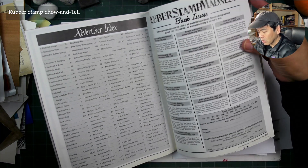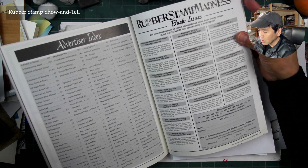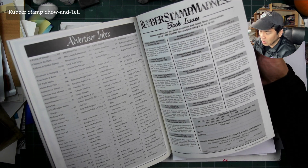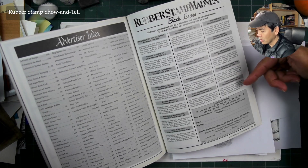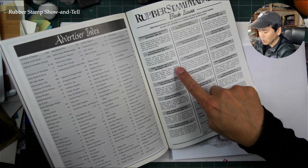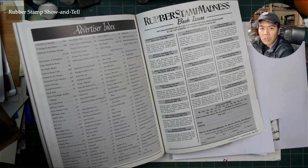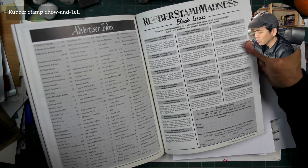A lot of back issues of Rubber Stamp Madness sold out — there are no back issues available between 104 and 123, for example. From around 124 onward there are no gaps. Between issues 104 and 123, roughly 1999 to 2002, that's probably when they got into more mass distribution in chain stores like Barnes & Noble and Borders, so they needed a higher production run.